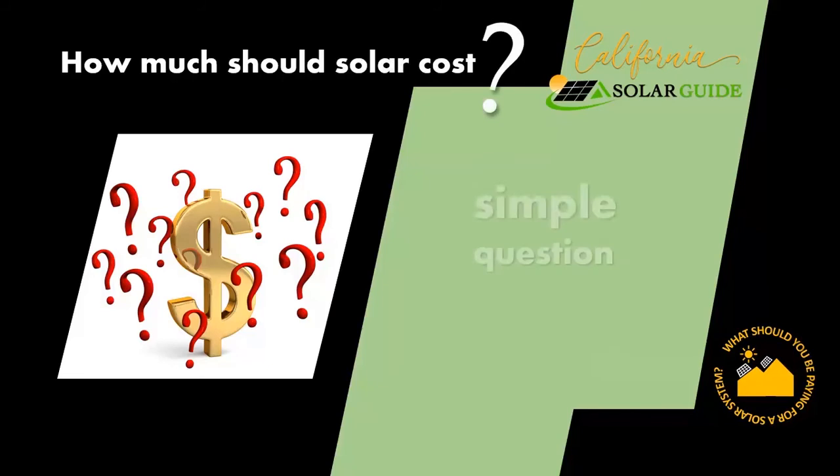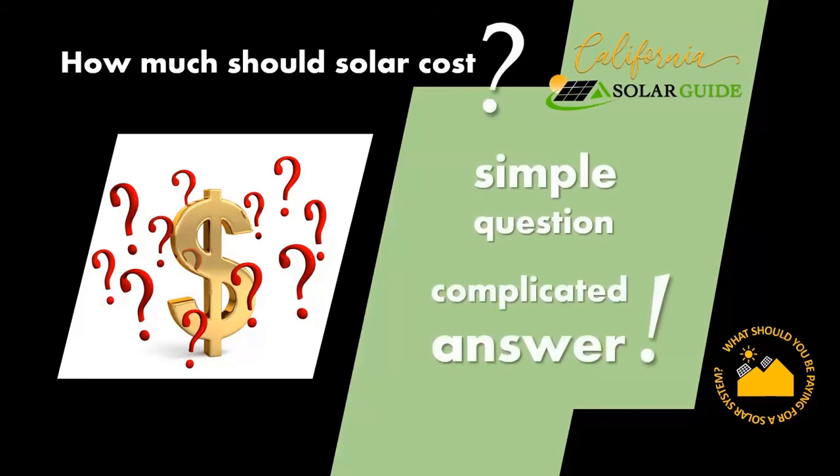What should you be paying for solar? Simple question, complicated answer. The joke in solar is that if you speak to three solar companies, you'll wind up with four different bids.